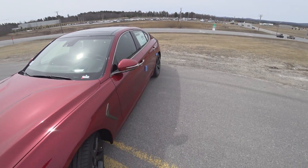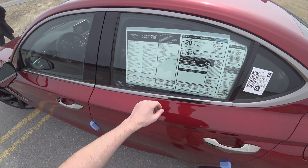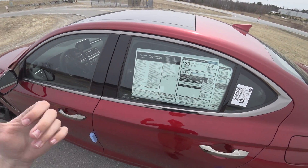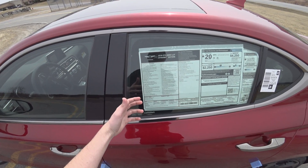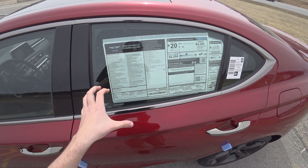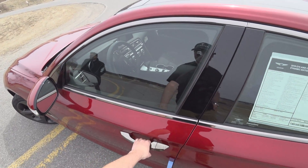Just take a quick look at the window sticker here. This specific one is $53,370 and includes a bunch of stuff — the Genesis Experience, which we'll talk about a bit more on the drive — and just so many different features. This one's pretty much fully optioned. Let's go ahead and hop inside.